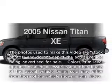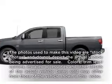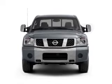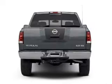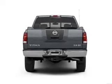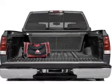Check out this 2005 Nissan Titan. This is the set of wheels you've been looking for, with a powerful 8-cylinder engine that responds smoothly to its 5-speed automatic transmission. Premium wheels give a more luxurious look, and anti-lock brakes help you bring your vehicle to a safe stop.